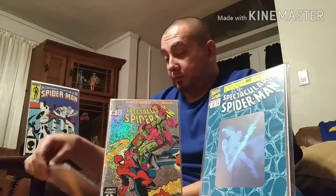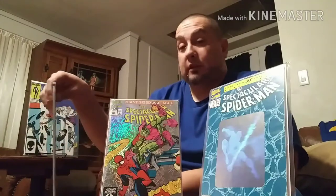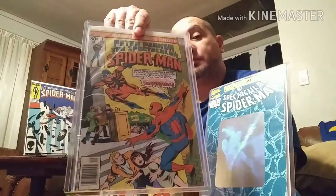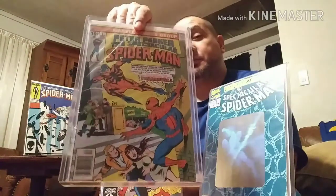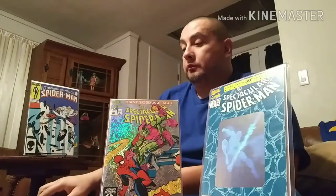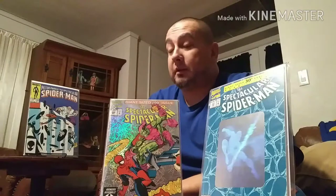As my run of Spectacular Spidey got bigger, I tried to see how early into the run I could get, because the earlier issues get more expensive. The most expensive one out of that run is of course Spectacular Spidey number 1, which was a Christmas gift from my wife about two years ago — pretty nice.